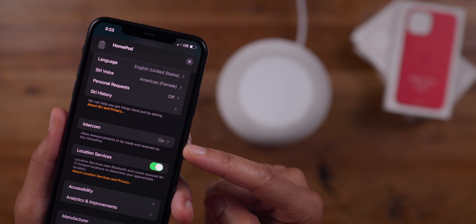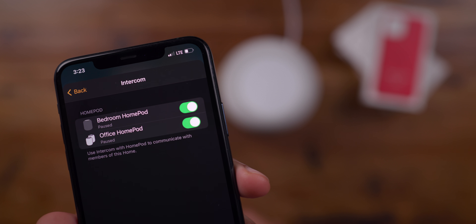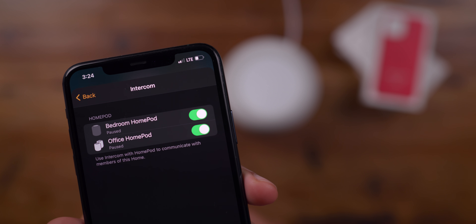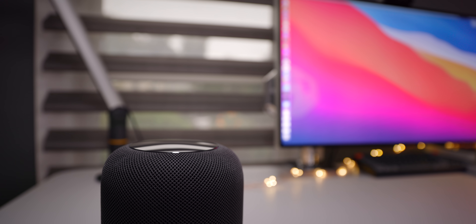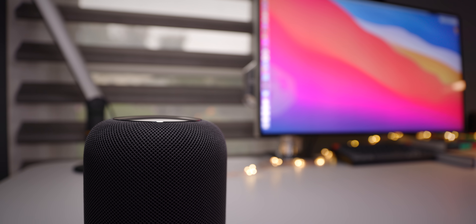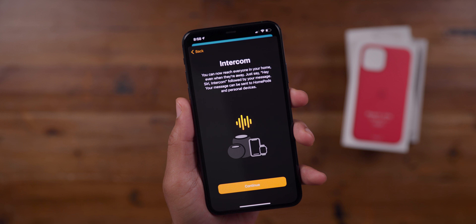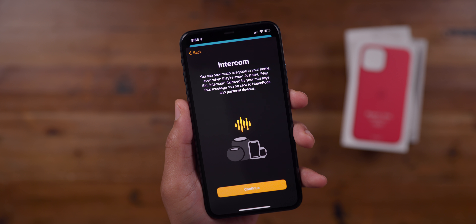The software update is installed and right off the bat you see the intercom feature within the Home app settings. You can toggle on or off the intercom feature for each individual HomePod on your network. I'm going to keep it enabled on the HomePods I have here. There are also new splash screens for 'Welcome to My Home' and an intercom splash screen explaining how intercom works.